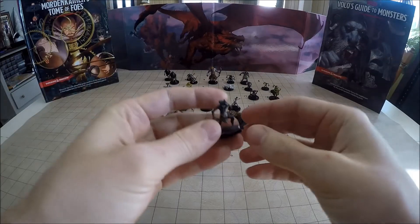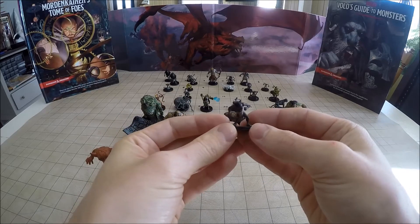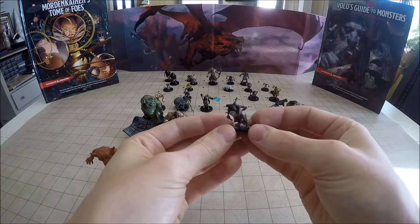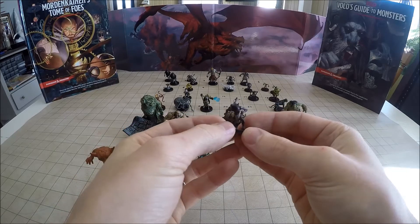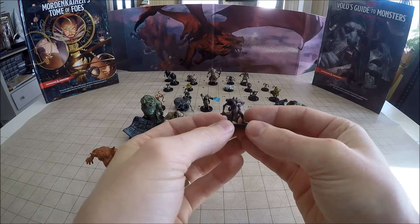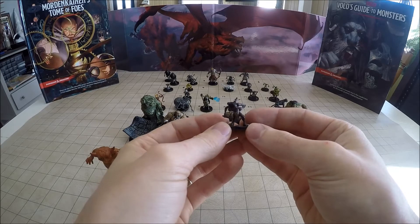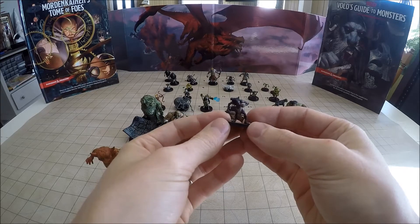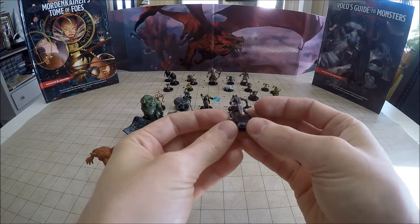Number 13 is a Meazel. We actually got a common and an uncommon — they look a little bit different. One of them has a garrote to strangle people with, where this guy just has a bladed weapon. Meazels pull their victims through shadows, cursing them, and then all undead and Shadowfell creatures can sense the character they transported. So if you encounter a Meazel, make sure it doesn't shadow-teleport you, otherwise you'll be dealing with other nasty creatures for a while until that wears off.